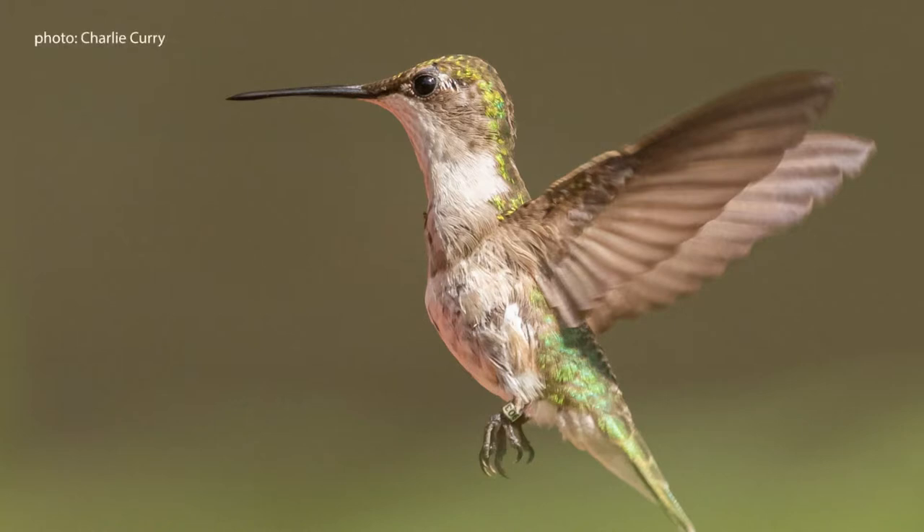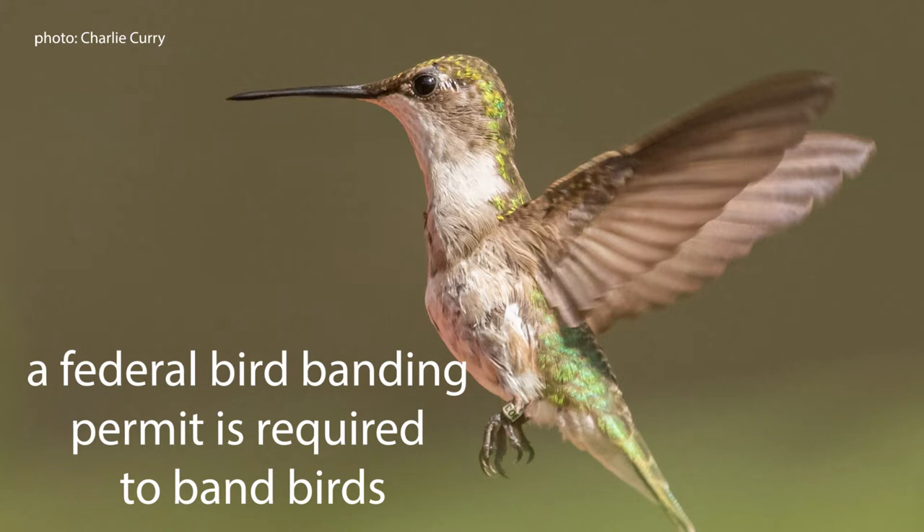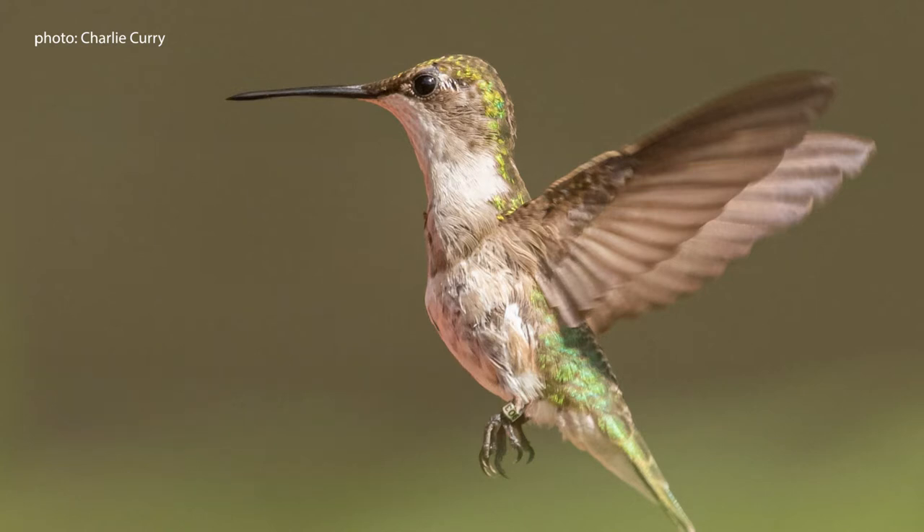Before we dive into the research, we wanted to show you how we actually band hummingbirds. Before you can actually band a bird, you have to have a federal bird banding permit, which is required by the U.S. Geological Survey's Bird Banding Laboratory to place a bird band or any type of marker on a wild bird that is protected by the Migratory Bird Treaty Act.